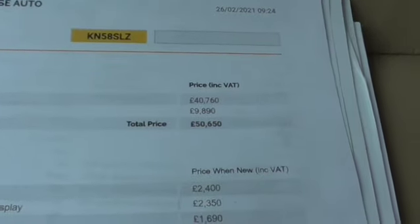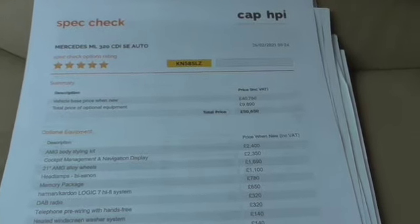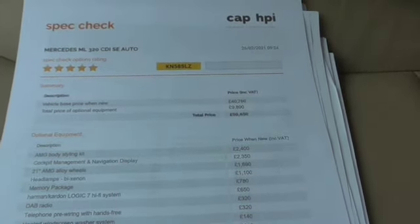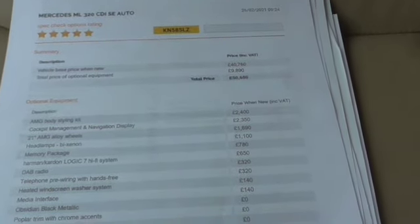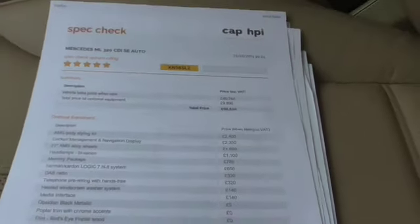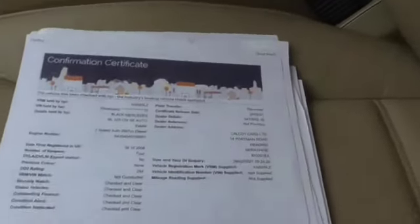Spec-wise, £10,000 worth of options: it's got the AMG kit which I've mentioned, sat nav, the 21 inch alloys, Xenon headlights, the memory pack, harman/kardon, DAB radio, heated washer screen, and some other bits and pieces. HPI is all checked and clear — no finance, not been written off.